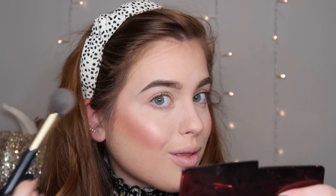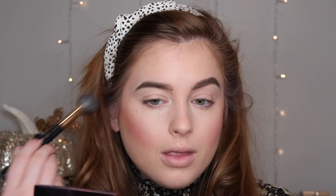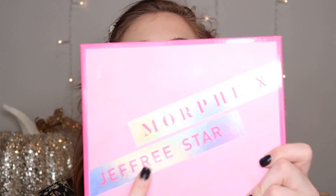You need this — it's the Hourglass Ambient Lighting Palette. I'm going into the first shade, a pinky shade I believe called Dim Light. I use it to highlight and illuminate the cheekbones and apples of the cheeks. It gives you this glowy filter look — not shimmery, just glowy. It genuinely makes anyone look like they have a filter on. Jaclyn Hill uses it, and that's why her face always looks filtered. You can use it as a highlight, but I use it as a mix between highlight and setting powder.